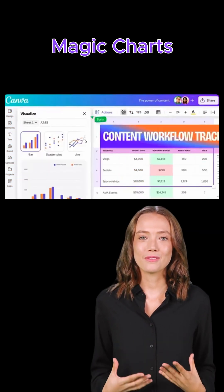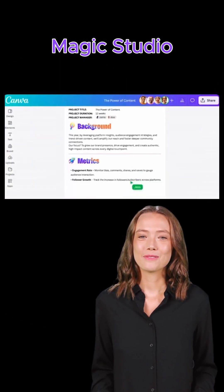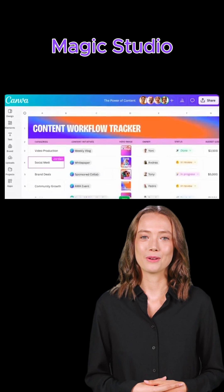Magic Charts: turn boring data into dynamic visuals with one click. Magic Studio: generate loads of content at scale, powered by AI.